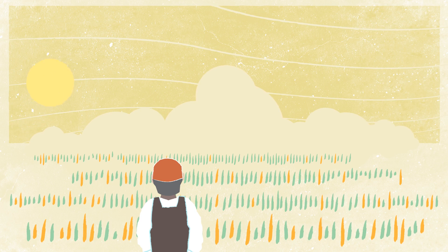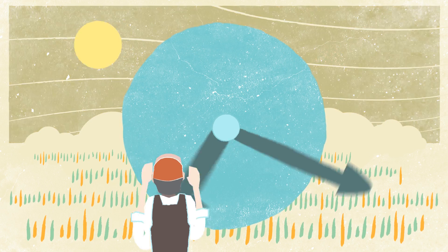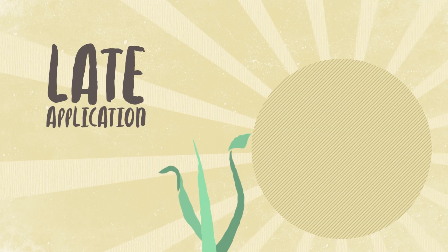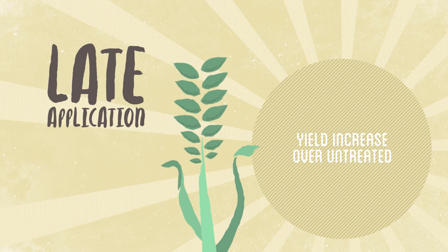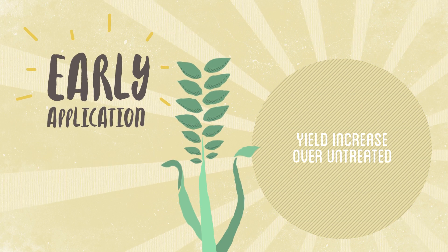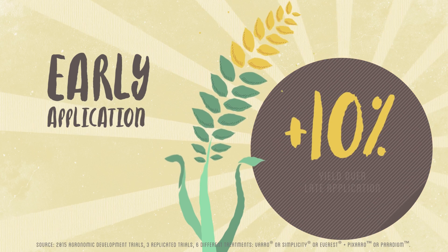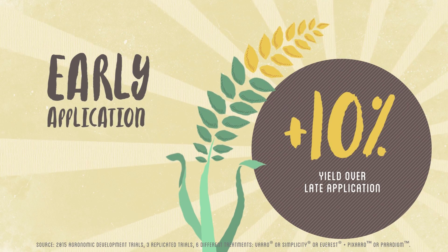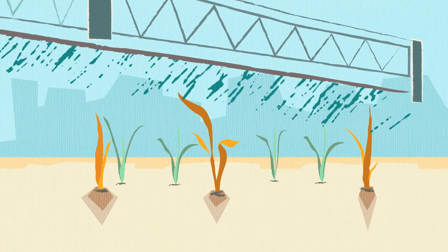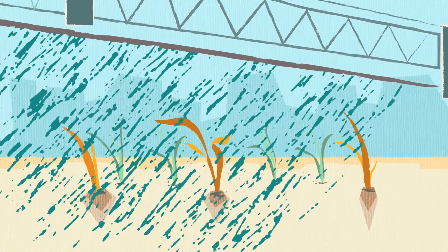So when it comes to weeds, the earlier you can remove them, the better. Although a later-staged herbicide application will still provide a significant yield increase over untreated, products like Varro, Velocity M3, and Luxor herbicides are specifically engineered for early weed removal and provide the best yield benefit for your crop when applied early. Early weed removal makes good agronomic sense for a variety of reasons.